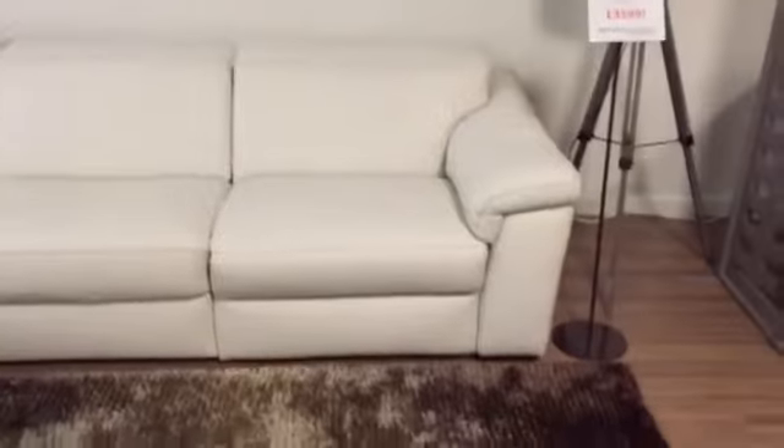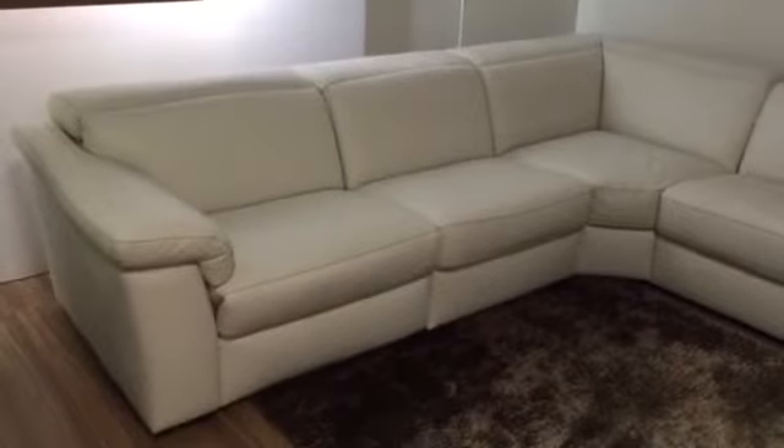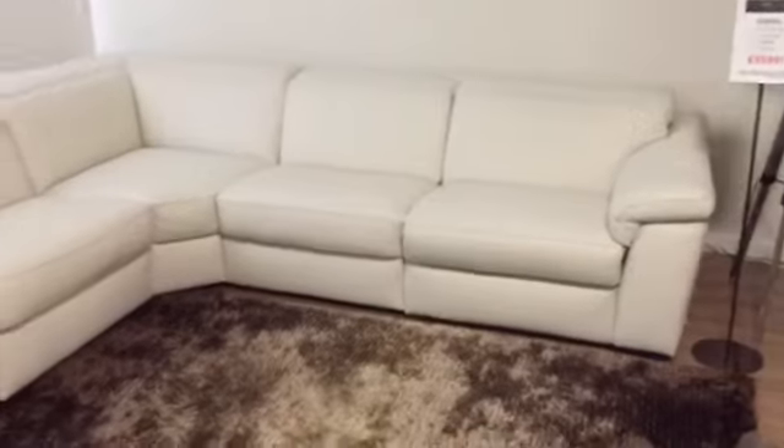Once down, this gives you a fabulous minimalist European-styled corner sofa, and once up, you have fantastic comfort from this high-back sofa set.